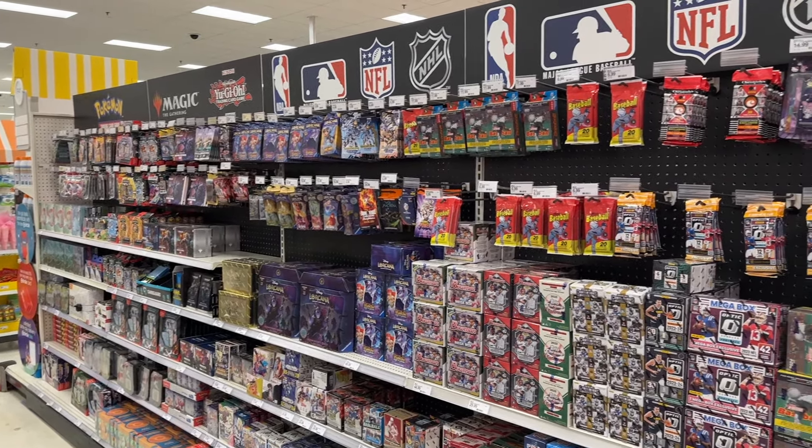Pretty good restock all around at Walmart — they also have some Contenders Football, Zenith, and Illusion, so it's a nice variety. I might grab some Series 2 megas or maybe some Optic, but all around a pretty decent restock here.